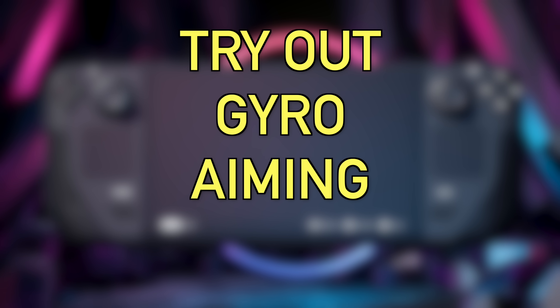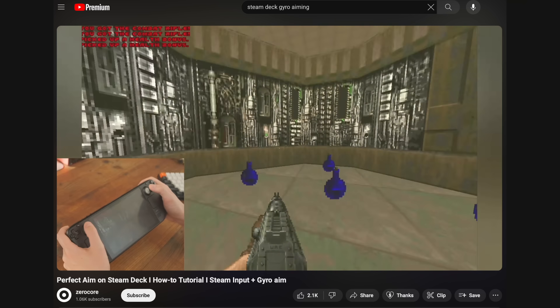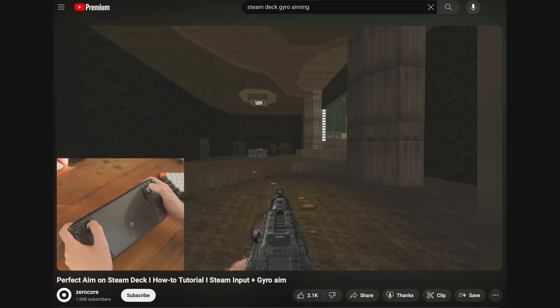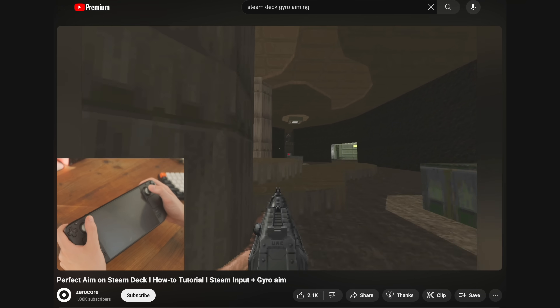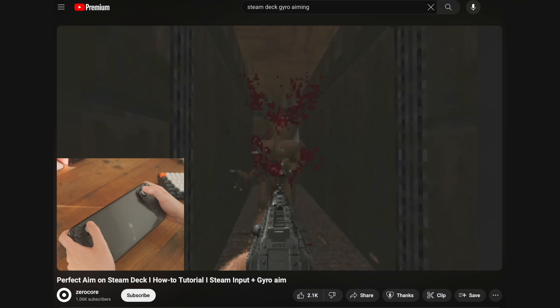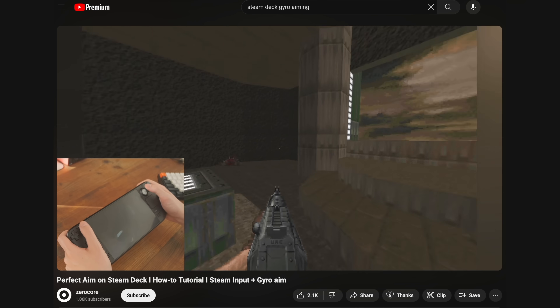The last tip is to try gyro aiming. Like in Splatoon on Nintendo Switch where you move the device to fine-tune your aim while holding L, Steam has this built in for the Steam Deck. I used it in Wolfenstein: The New Order and it made me significantly more accurate — being able to fine-tune just the last 2% of your aim is the next best thing to keyboard and mouse. Go to controller options via the Steam button menu, find the controller profile section, and select 'Joysticks with Gyro.' That's all 15 of my most useful Steam Deck tips — let me know in the comments which ones you didn't know about!